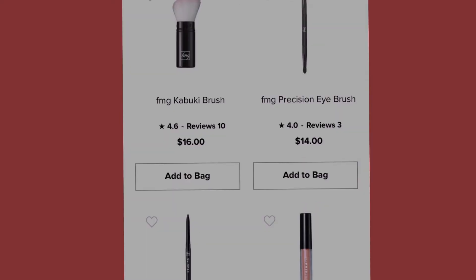We have the kabuki brush at sixteen dollars and the precision eye brush at fourteen dollars.